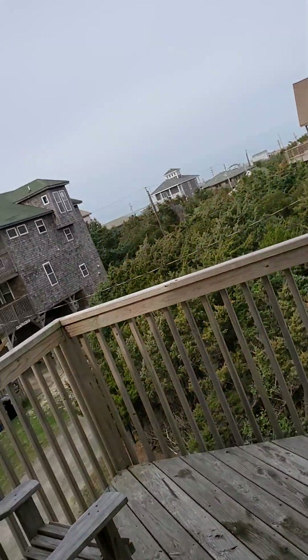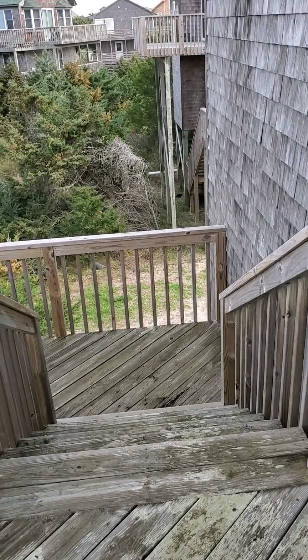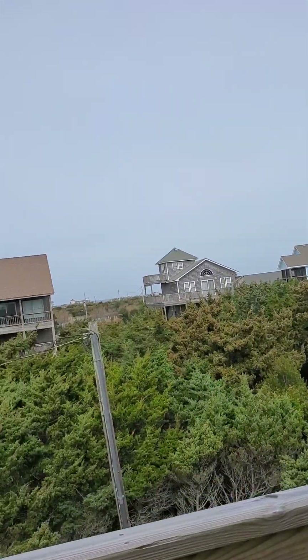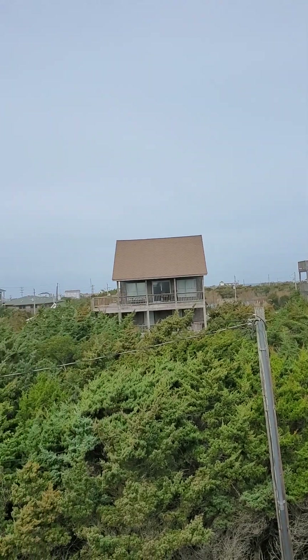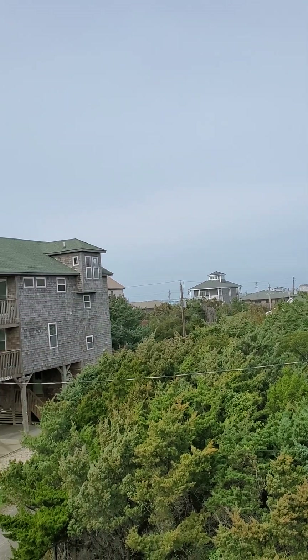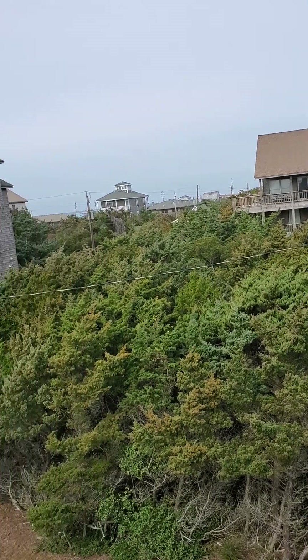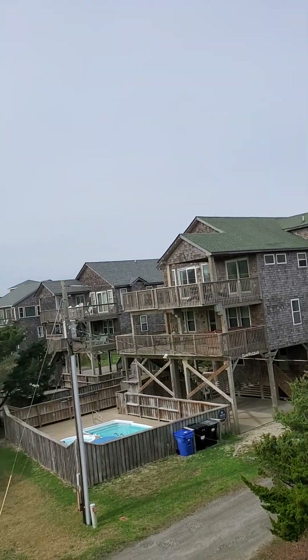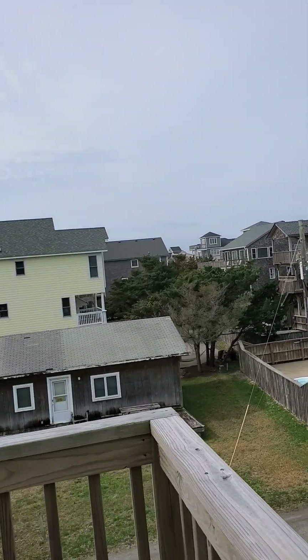Here is that back stairway that comes up from the driveway. You do get a sound view — I'm not sure how well it comes out in the video, but I can see the sound right now. Again, there is a vacant lot here that could be sold, and no, this lot does not have room on it for a pool.